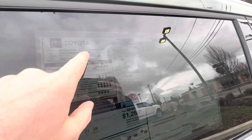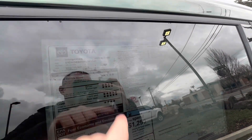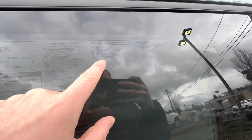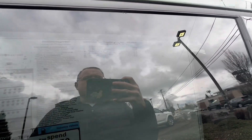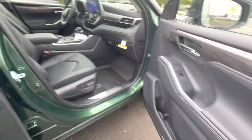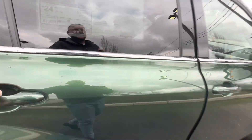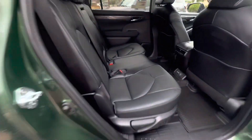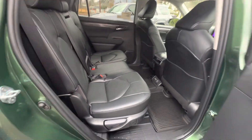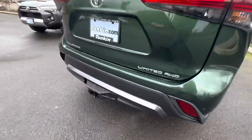It says green here on the window sticker. Options on this vehicle — it's a Limited, has the new turbocharged four-cylinder engine, crossbars, wheel locks, illuminated door sills — that's pretty cool, so these light up. It's got the tow hitch, and this is a bench seat model Limited. You can get captain's chairs or bench; this one is bench, so it's an eight-passenger vehicle, and we've got the tow package.